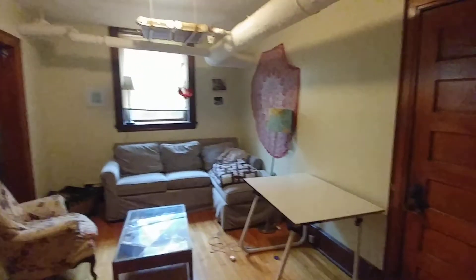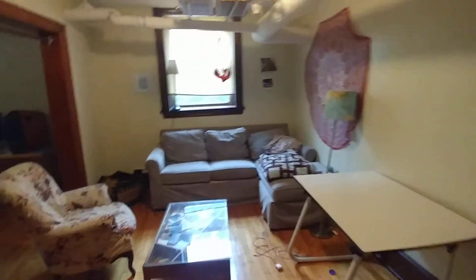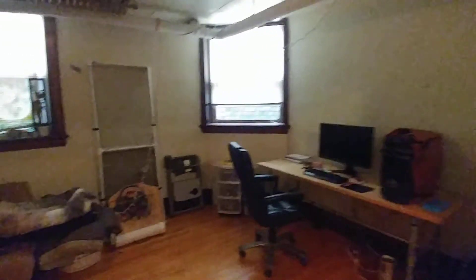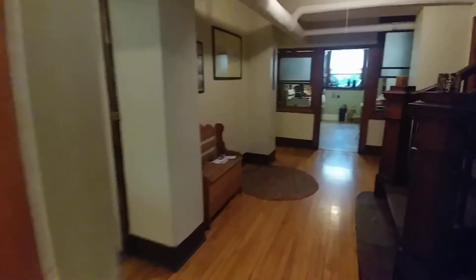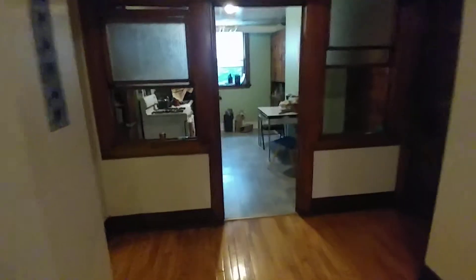We have a living room slash dining room — however you want to use the space. It kind of circles around into this room here, back through the entryway to the other half of the apartment.